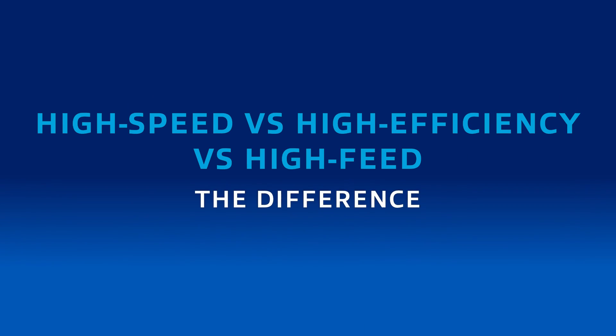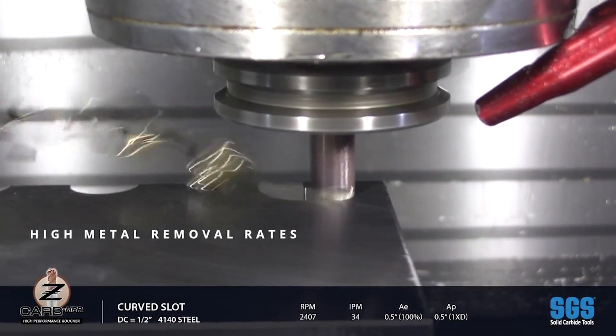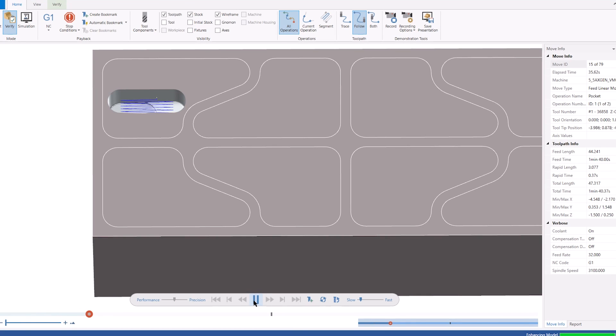That's a perfect segue into our next topic: the difference between high-speed, high-efficiency, and high-feed milling technology. Let's start with the basics of milling and metal removal. Milling is using an end mill to cut metal with a certain RPM — the rotational speed — and the feed rate, which is the linear speed going across the material. Those factors involve cut depths: the axial depth and radial width of cut. With a typical heavy cut, you're taking a lot of material away but at a relatively low feed rate and low speed, because of load and heat on the tool.